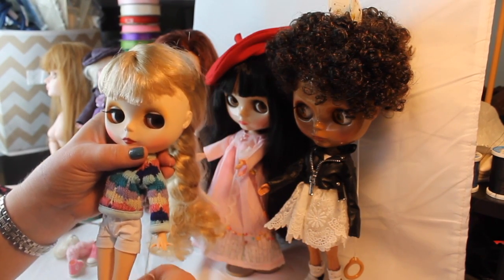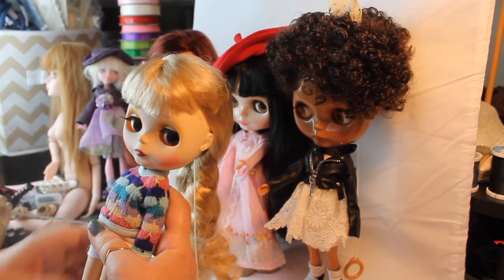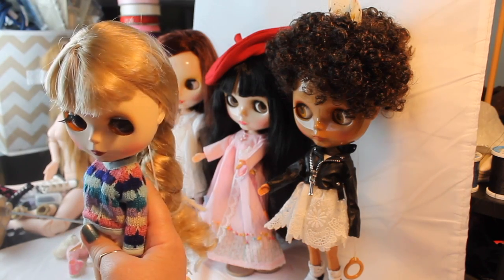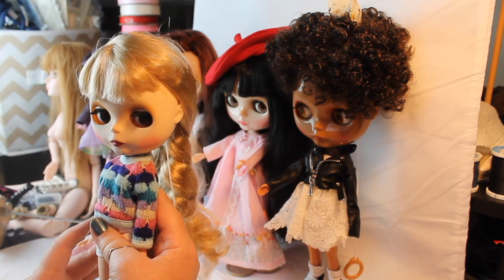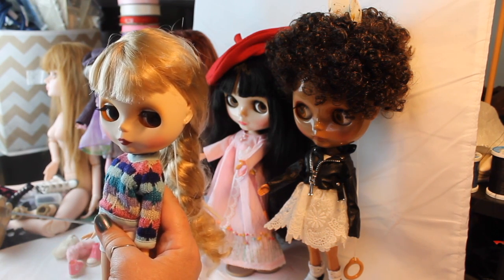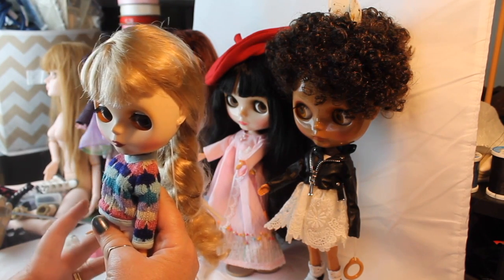From my point of view, the reason these dolls have become popular is they're just so expressive. They have these kind of sad little faces and with the way the eyes can move it gives them a lot of expression. I love posing them in different places — they are very photogenic.